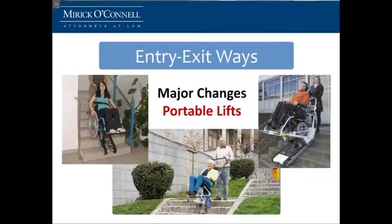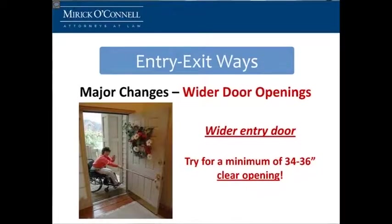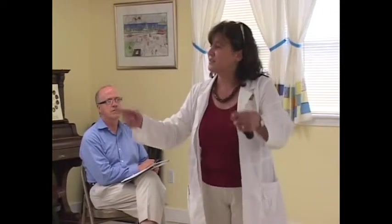So some of the other things — so you've gotten up the stairs, can you get in your door? Is it wide enough for you? Wider door openings. You want to try for a minimum clear of 34 inches. Around the door they have those little pieces that come outside — it's called a stop. So you want to try to make between the two stops 34 to 36 inches wide. That will help you if you need another person to help you in or if you have an assistive device.